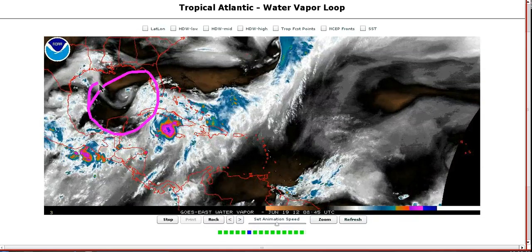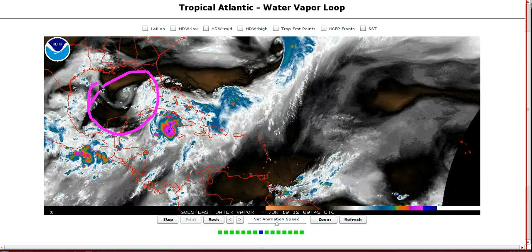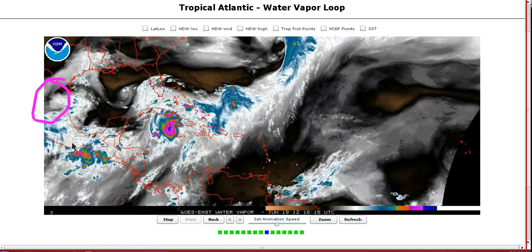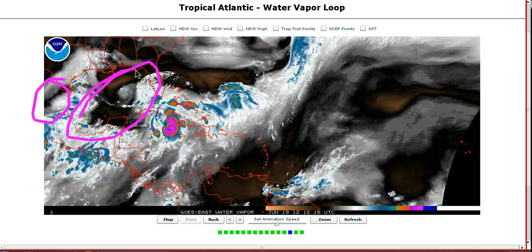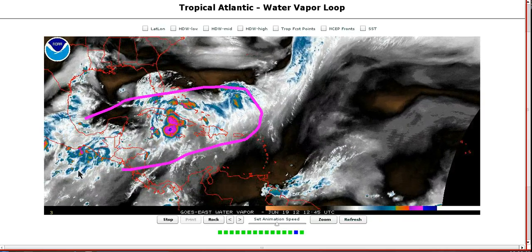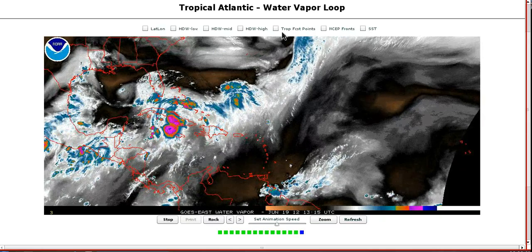An anticyclone aloft promotes divergence and lowers pressures at the surface, along with low wind shear, which allows thunderstorms to develop uninhibited. With this upper low sitting here, expect this area to become better ventilated over the next few days. It won't be a perfect situation given how broad this has become, but it should be a lot more favorable than it currently is.